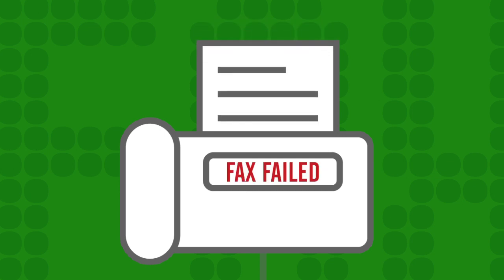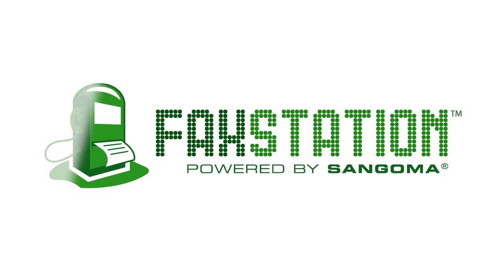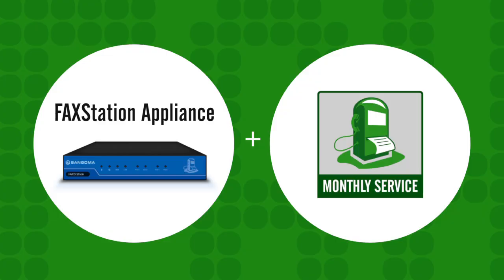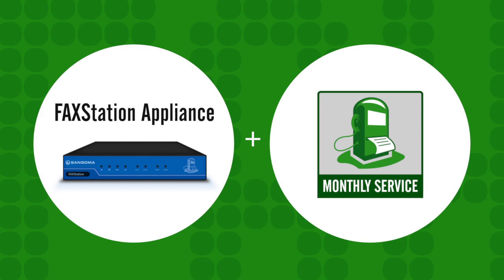Are you tired of faxes failing on your IP network? Well, you've come to the right place. The FaxStation fax-over-IP solution is known throughout the industry as the most reliable, best-performing, analog-to-analog fax platform on the market. The solution consists of a small device and a monthly service. Everything works with your existing VoIP service and phone system.